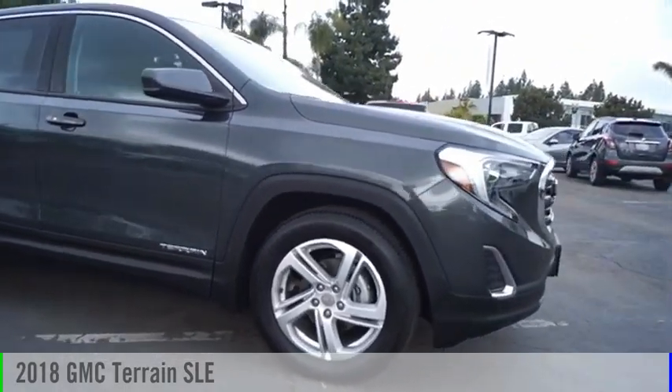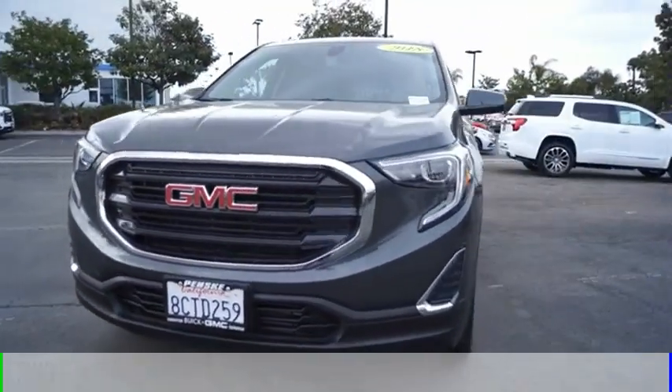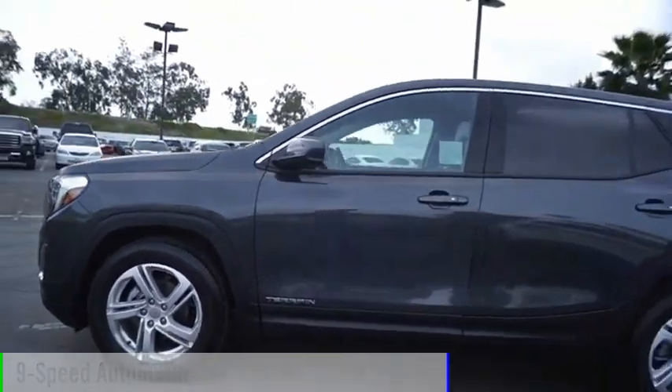Looking for the right vehicle? Check out the 2018 Terrain. This vehicle is powered by a front-wheel drive, four-cylinder, 1.5-liter engine, and comes with a nine-speed automatic transmission.